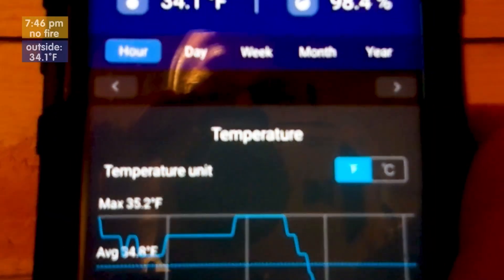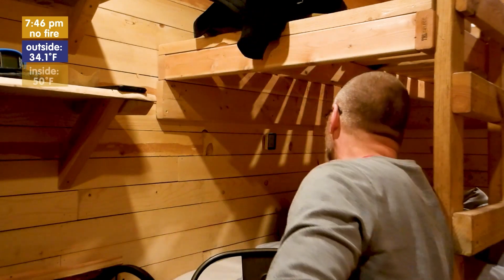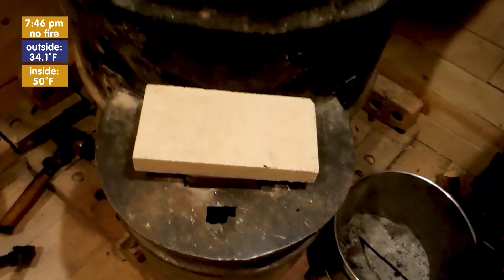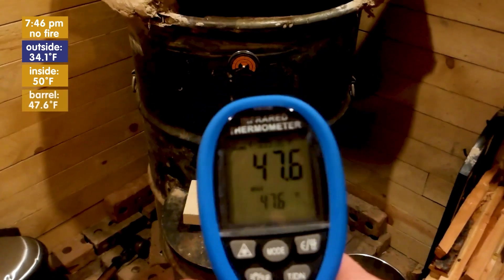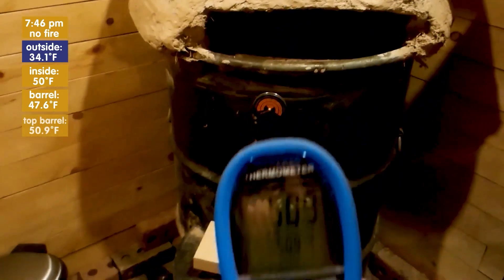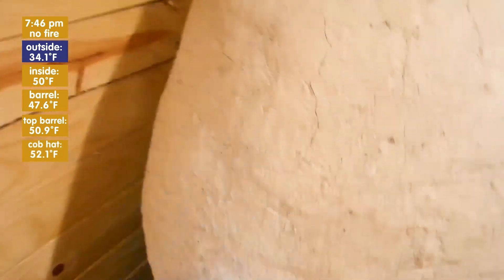It is 34.1 degrees Fahrenheit outside. I will bring the temperature up in here to 68 degrees. If I look at the thermometer in here, it is exactly 50 degrees Fahrenheit, so I have 18 degrees to go. This is before the fire has been started — the wood feed is still closed. The barrel is currently 47.6 degrees, top of the barrel 50.9. There we go — 52.1 degrees. I'll go ahead and start up the fire.